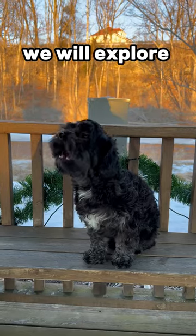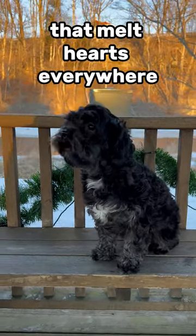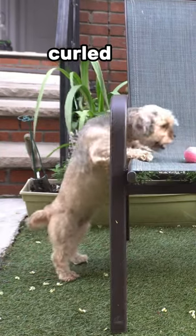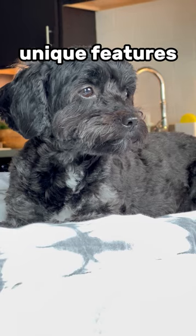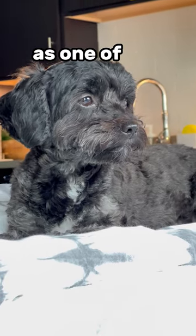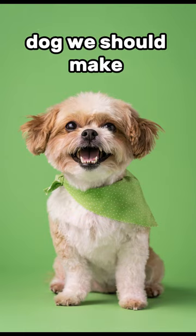In this video, we will explore the delightful features of the Shih Tzu that melt hearts everywhere. From their cute curled tail to their endearing short snout, the Shih Tzu's unique features truly make them stand out as one of the cutest breeds around. Comment about which dog we should make a video about next.